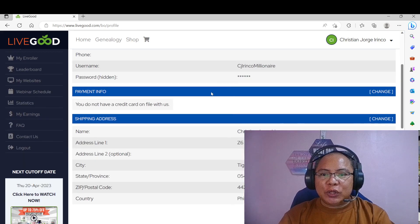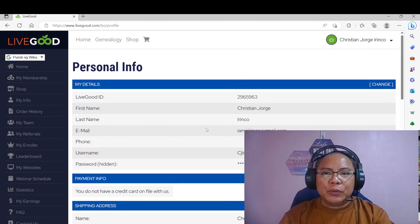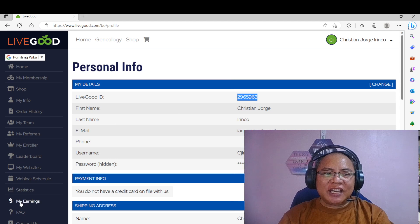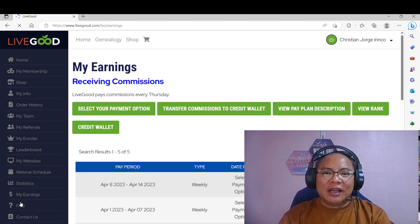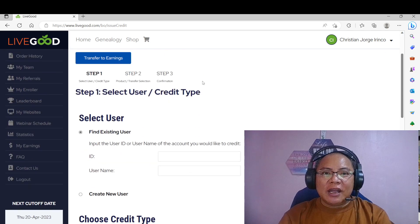As you can see here, ito yung kanyang information with LiveGood. So all you need to do is just to copy your LiveGood ID. Copy your LiveGood ID and see to it na mayroon pong laman ang ating wallet para, of course, mag-push through yung ating renewal. So let's check sa my earnings — tingnan po natin yung credit wallet niya. May laman po ng $39.05, so pwede po natin siyang gamitin.